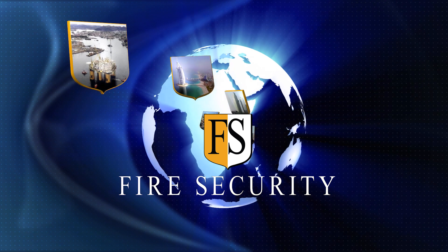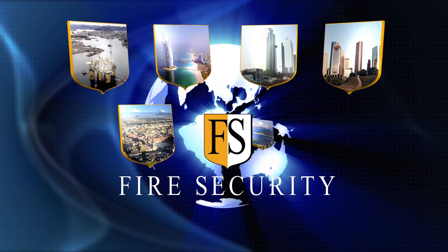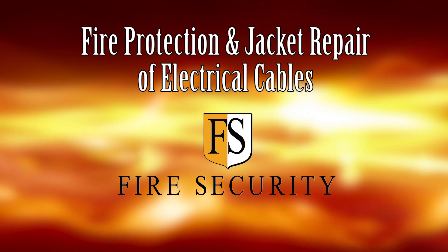Fire Security has more than 30 years of global experience. So no matter where you are based, we will be there too. Fire Security — your leading partner in protection of electrical cables.